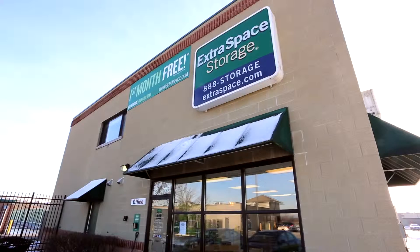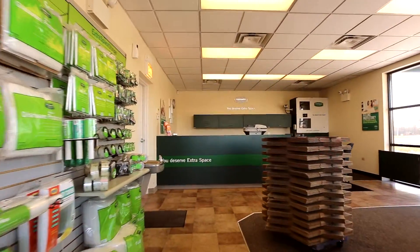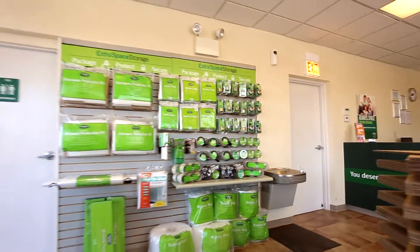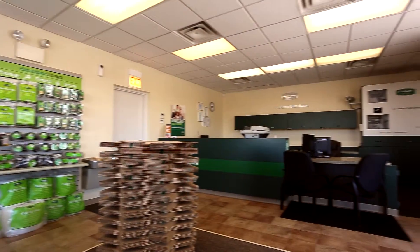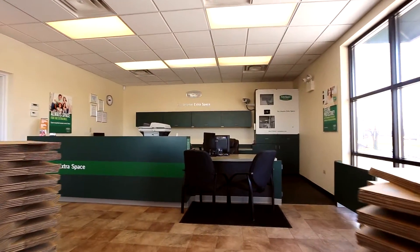Do you need a little more information about moving into a storage unit? Here's what to expect when you choose Extra Space Storage. This location has an on-site manager that can help you finalize your rental details. They'll give you an overview of the facility and the security measures, and show you where your unit is located.